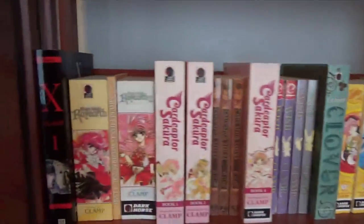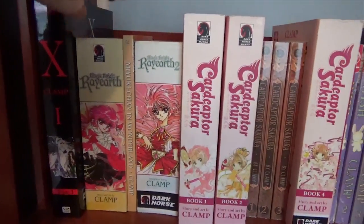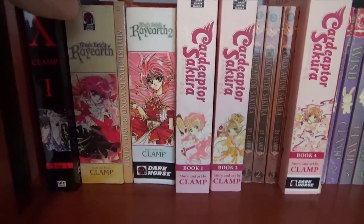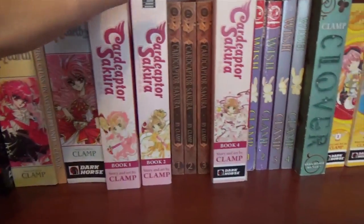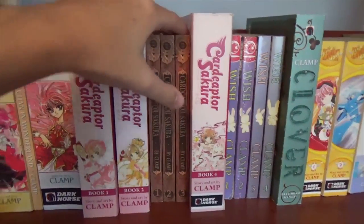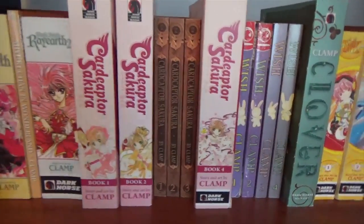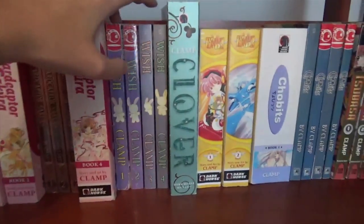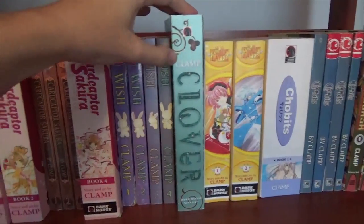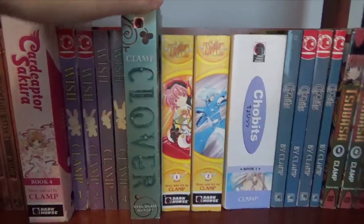Next I have my glorious CLAMP shelf starting with the first omnibus of X. I have Magic Knight Rayearth, Miyuki-chan in Wonderland, Magic Knight Rayearth 2, and the first, second, and fourth omnibus of Cardcaptor Sakura. These volumes in the middle, the old edition by Tokyo Pop, cover what would be the third omnibus. I have all four volumes of Wish. I have the omnibus of Clover, an uncompleted series — this is everything that was ever published of it.